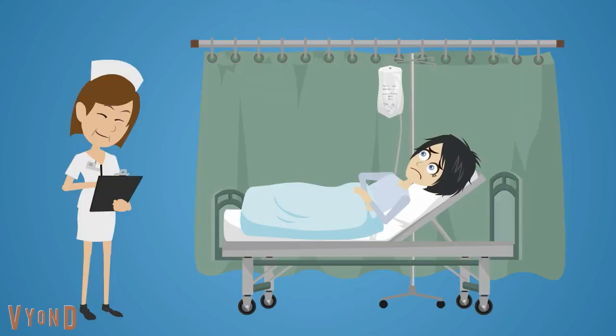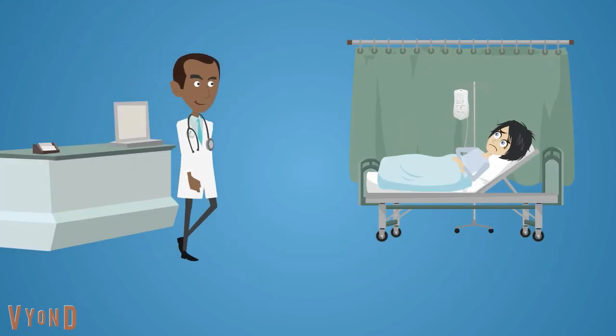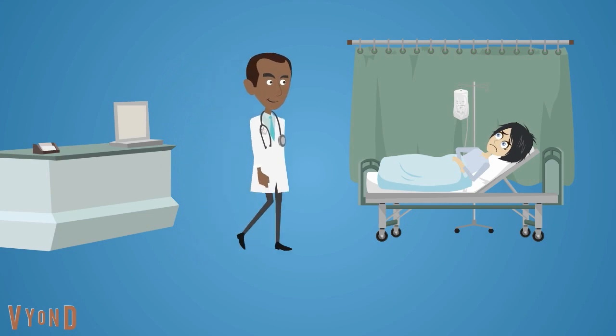Meet Natalie. She is a 24-year-old lady admitted to the hospital with pyelonephritis. She also has type 1 diabetes. Meet Bobby. Bobby is the junior doctor who was looking after Natalie.